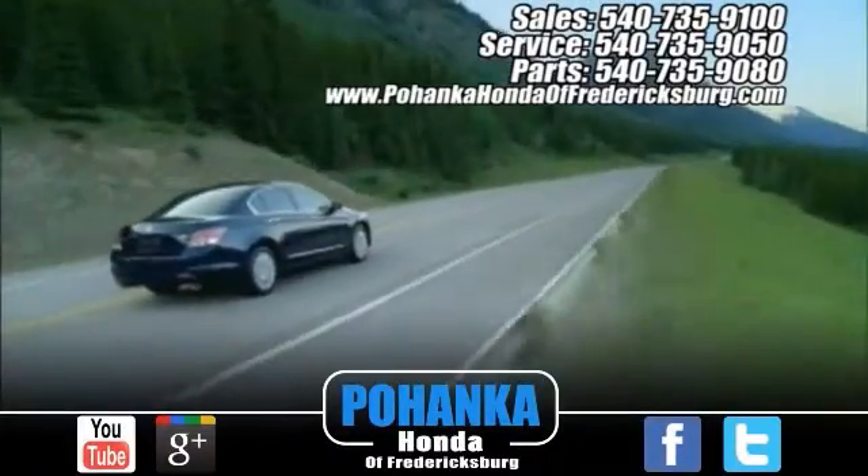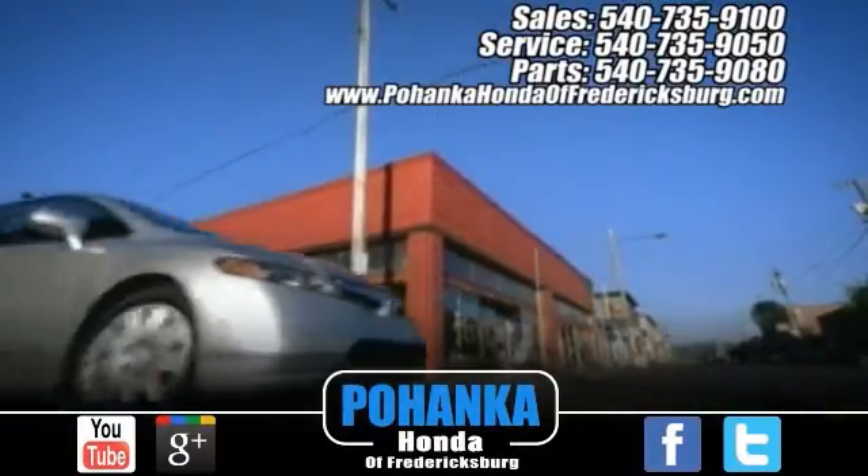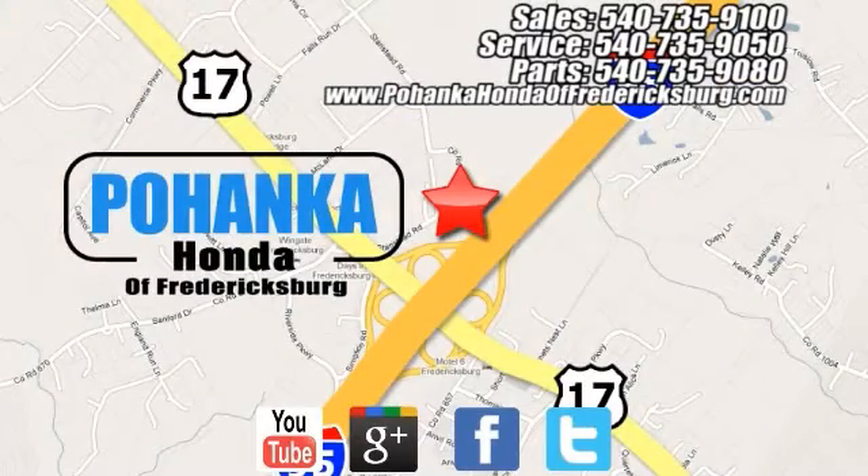Bohanka Honda of Fredericksburg is a great place to buy a car. At Bohanka Honda of Fredericksburg, conveniently located at 60 South Gateway Drive in Fredericksburg.